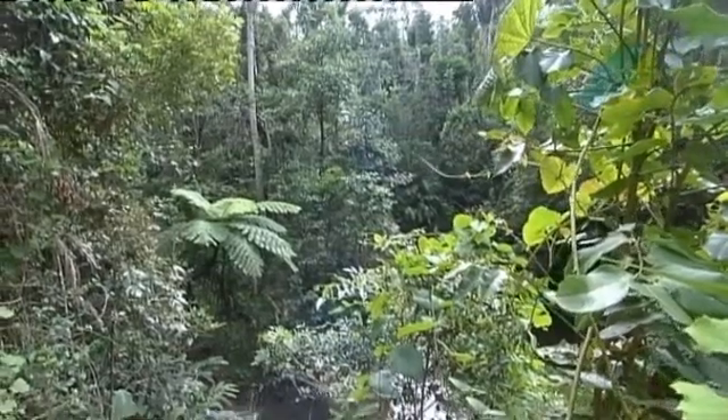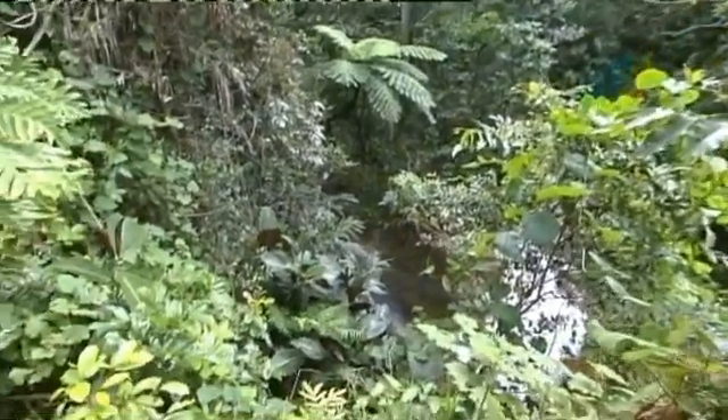In fact, about 10% of the plants now found in this area are not native.